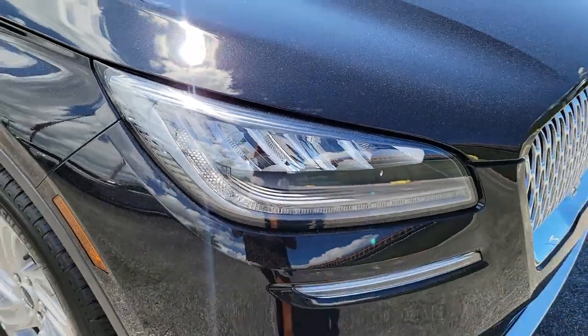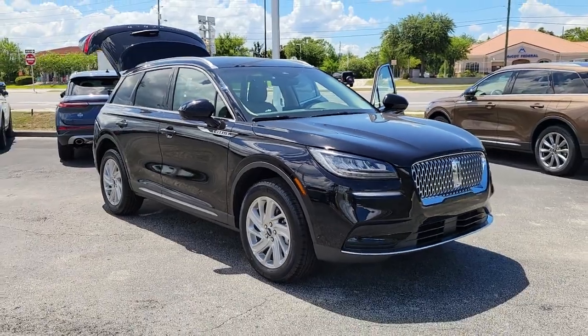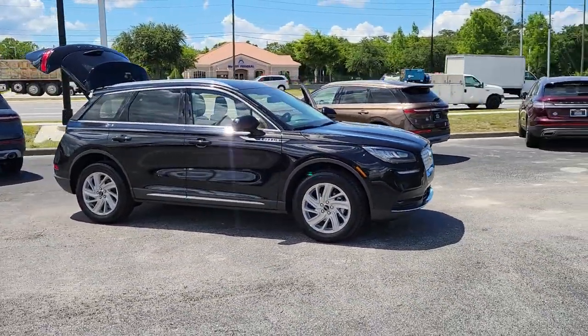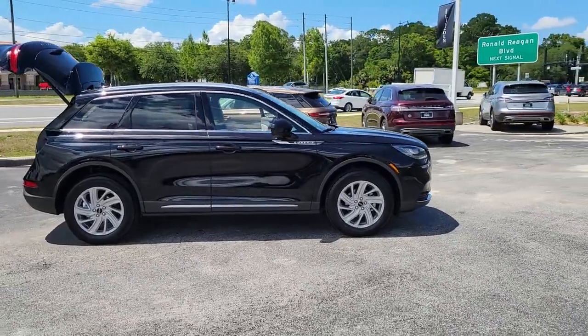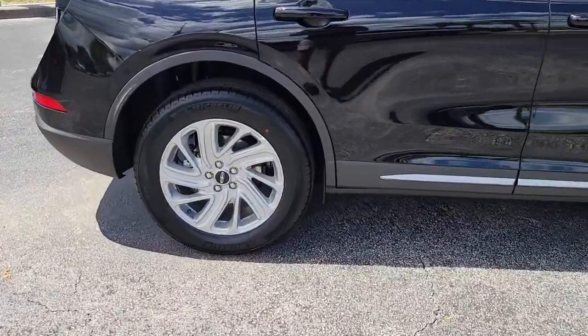You just found the 2022 Lincoln Corsair. Make the most of family outings in this refined and secure Corsair. From its silky smooth ride and touchscreen infotainment to its confidence-inspiring capability, this luxury compact SUV has you covered in style.